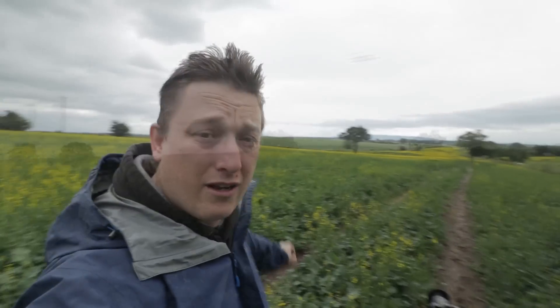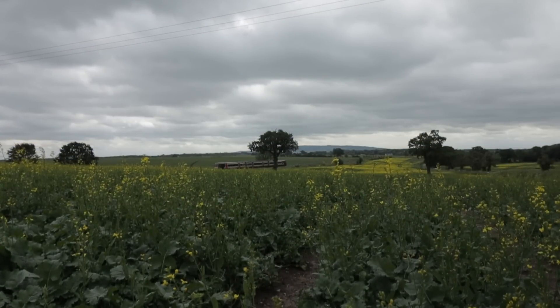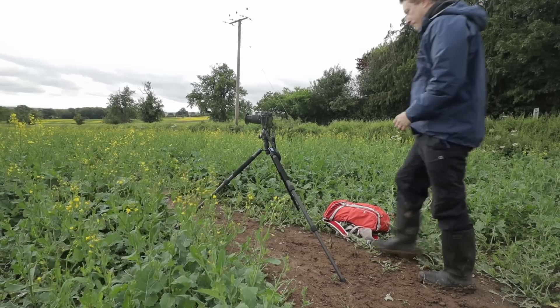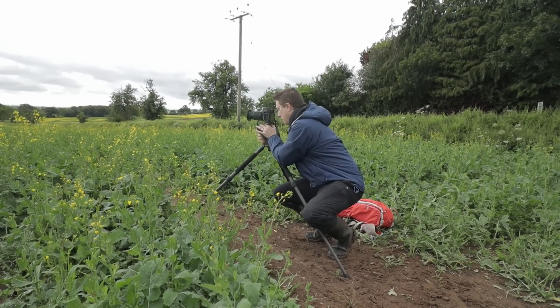This is where I'm currently set up. You can see behind me in the distance the train line coming down. All I do now is wait. I've pre-focused exactly where I think the train is going to pass through. I've given myself enough space in the vertical to capture any of the steam and smoke rising from the train itself, and as it passes through my frame I'll take several rapid shots. Now it's just a case of waiting and we'll see how it goes.